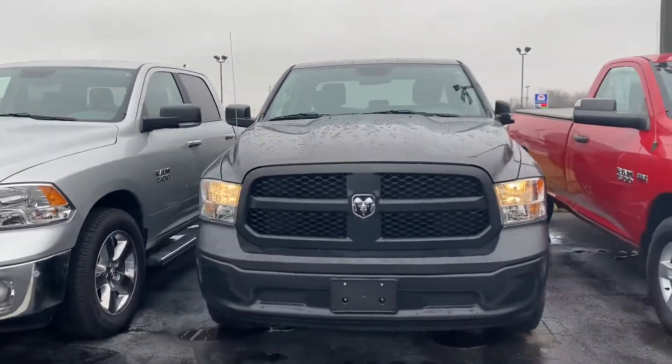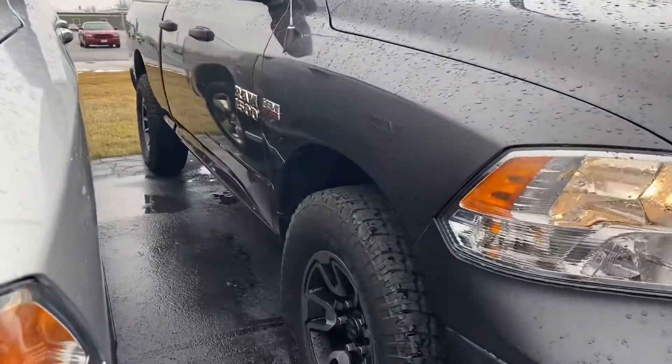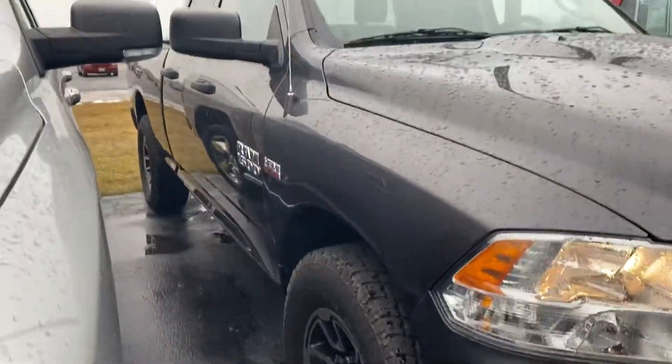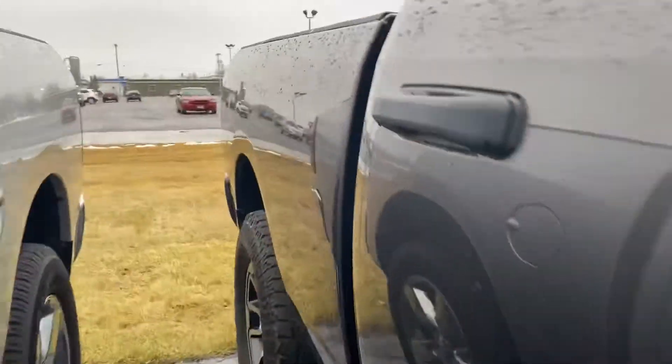Hey Scott, this is Andy here at Terry Hendricks. I wanted to take a quick look at our 2016 Ram 1500. This does have the Hemi V8.